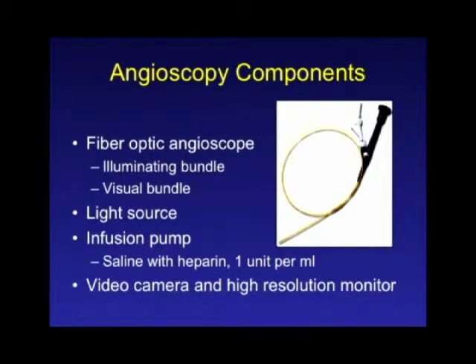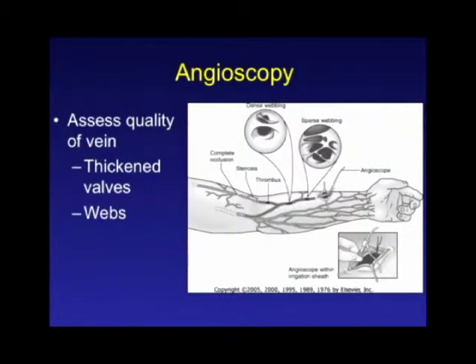I'm going to go over angioscopy because I don't think too many surgeons use this technique, and I think it really is very valuable. The components include a fiber optic scope with both an illuminating bundle and a visual bundle — very delicate scopes. We use disposable angioscopes, which are a huge advantage because the old reusable ones just don't hold up. You need a light source, an infusion pump, and a video camera with a high-resolution monitor. The advantage of angioscopy is twofold: one is to assess the quality of the vein.